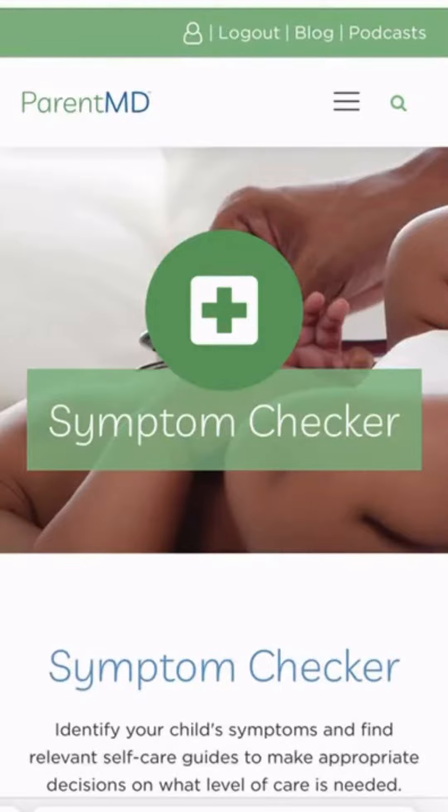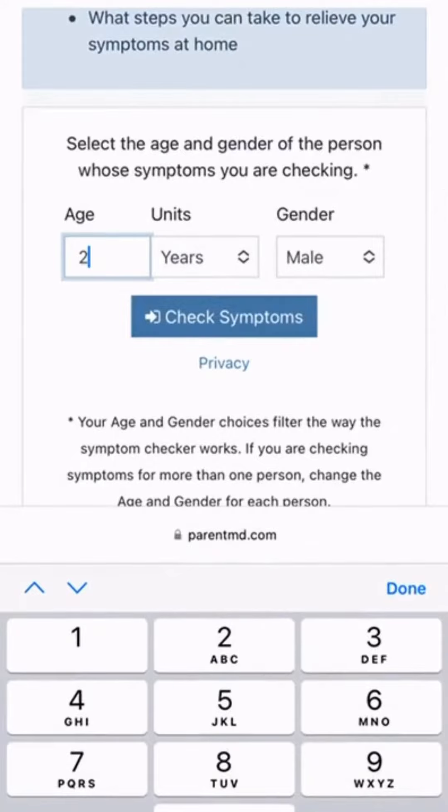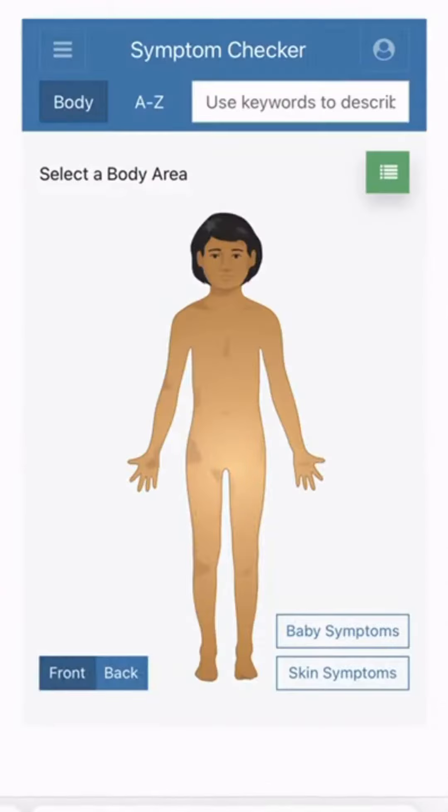Here's what the symptom checker page looks like when you're logged in. Scroll down here — you'll start by putting in the age of your child and the gender, and click 'Check Symptoms.'